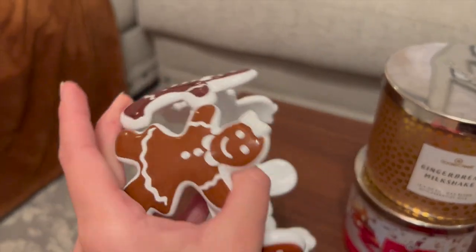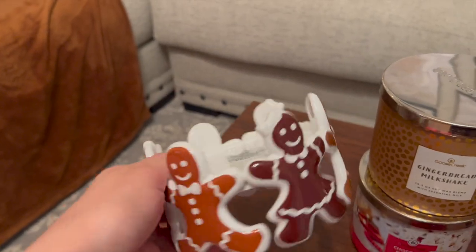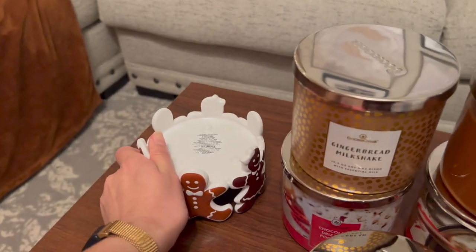It's gingerbread people of all colors — so adorable. This is $24.95 and I got it for 50% off, so it was like $12.50. Such a cute item.